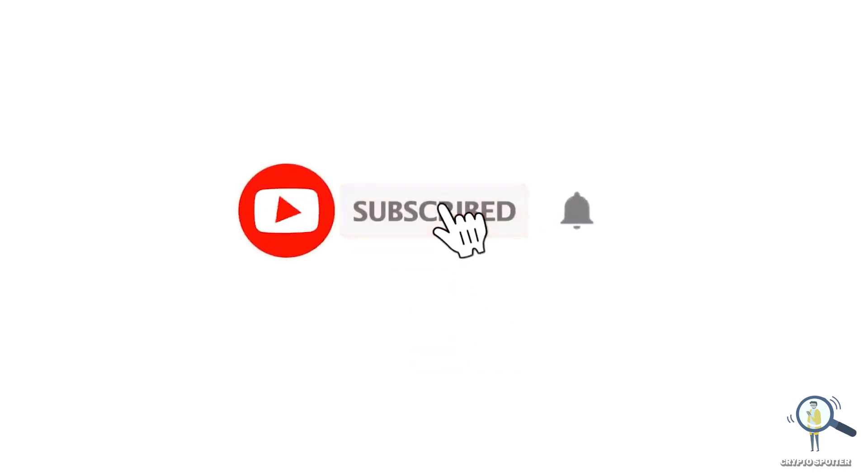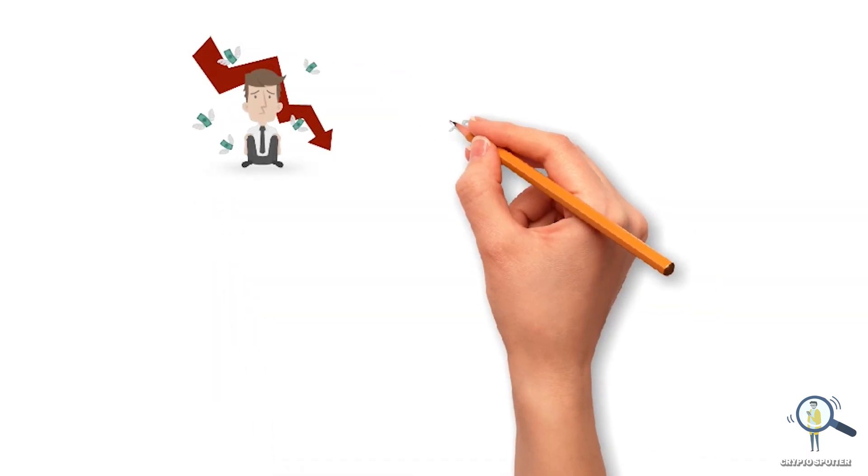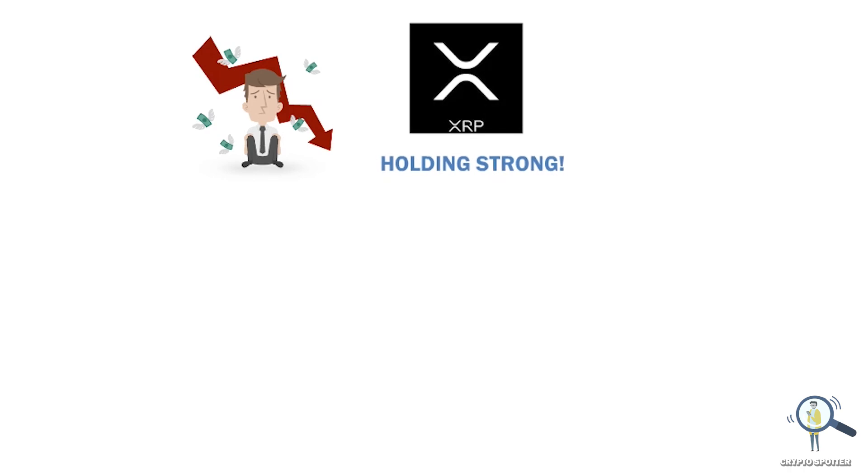Before we go ahead, I would request you all to please smash the like button and subscribe — this will help me push my YouTube algorithm. Despite the bloodbath we saw recently, XRP is still holding strong.